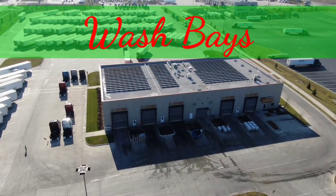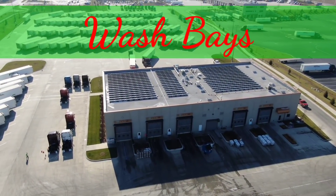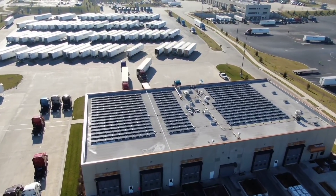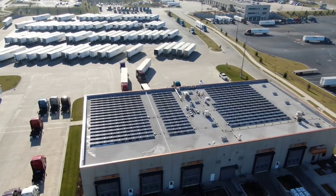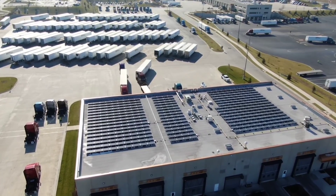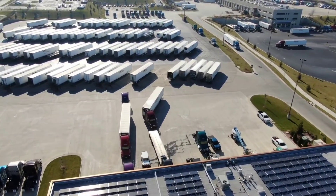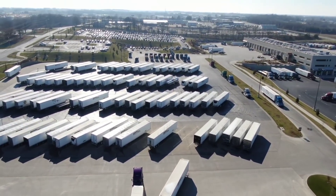Y'all know this place right here — these are the wash bays. I've got a couple of videos including one recent video, so make sure you check the upper right hand corner. You can see my baby being washed right here in this wash bay. Solar panel roofing — going green, Prime. Thank you.